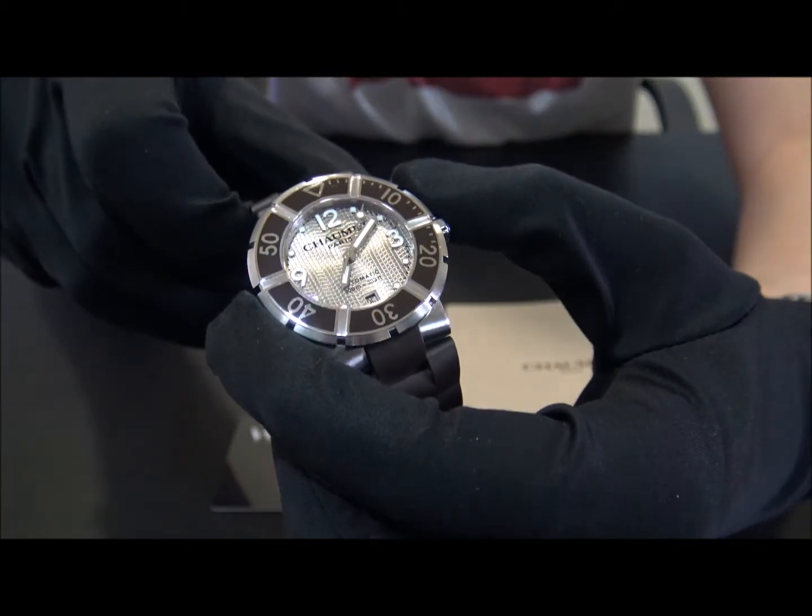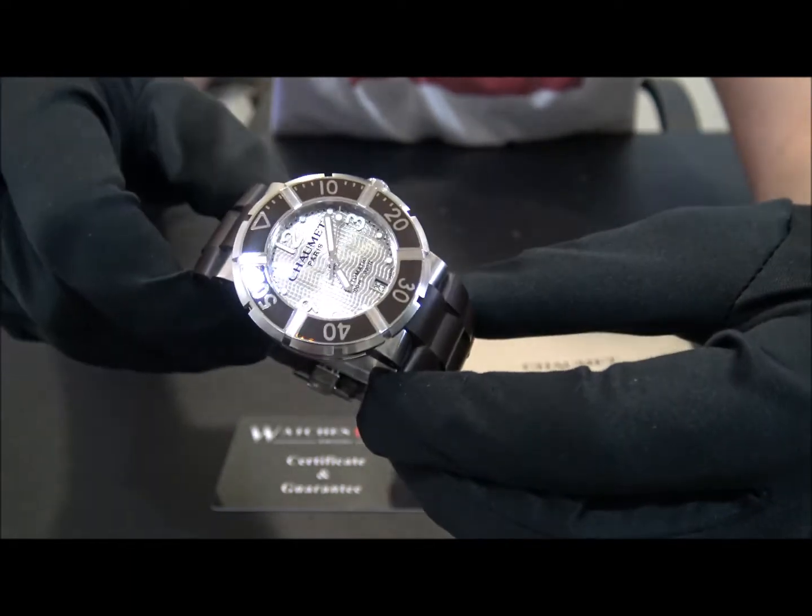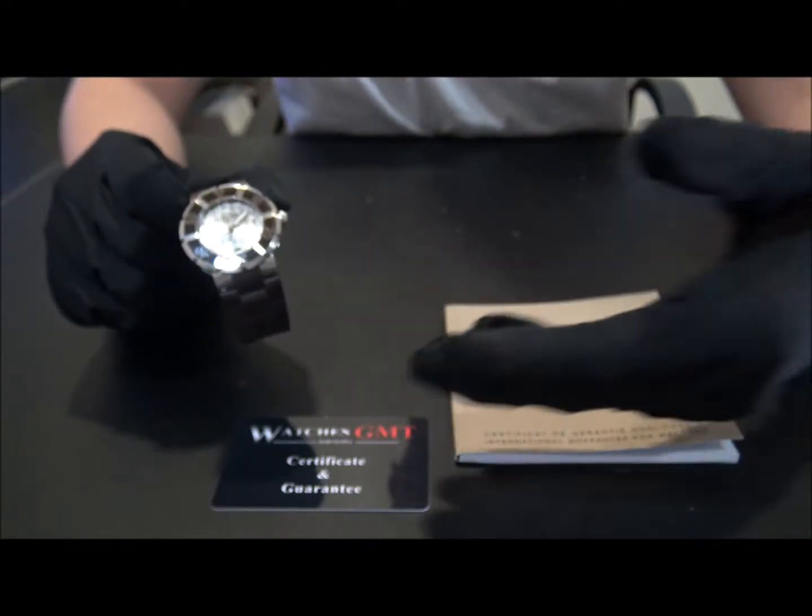The size of this watch is 38 mm. This one is the automatic model. It comes with papers and 1 year warranty.